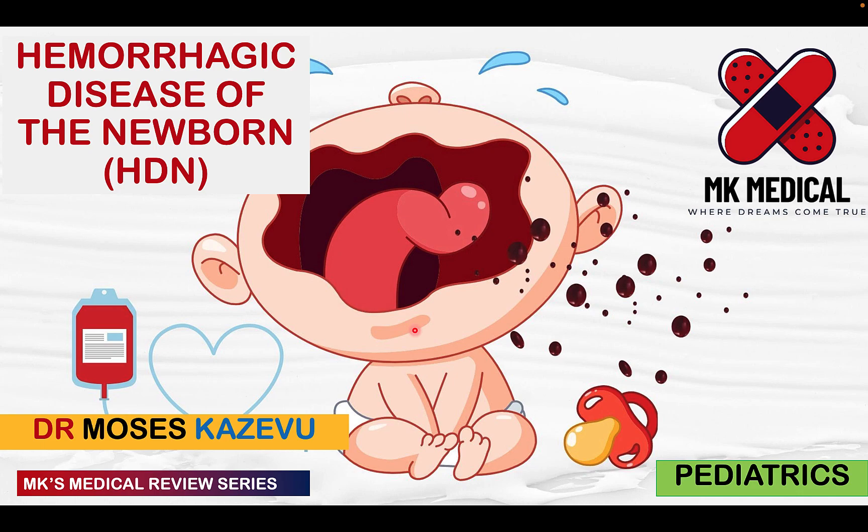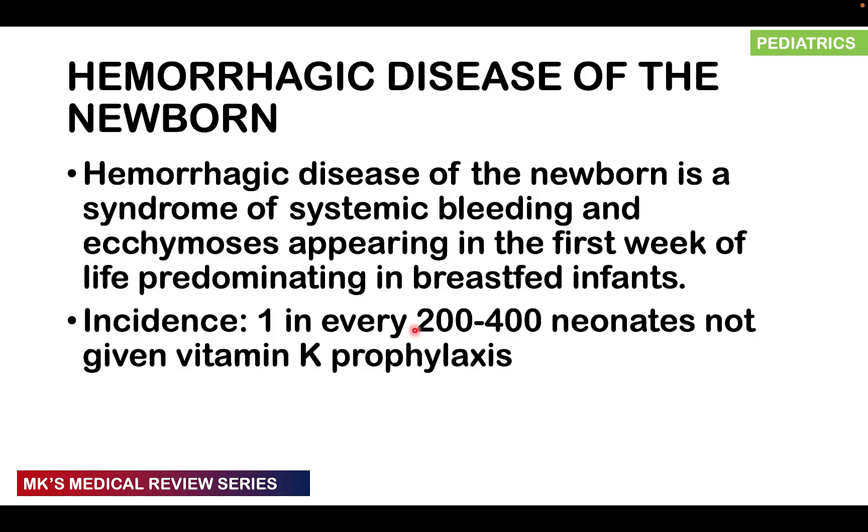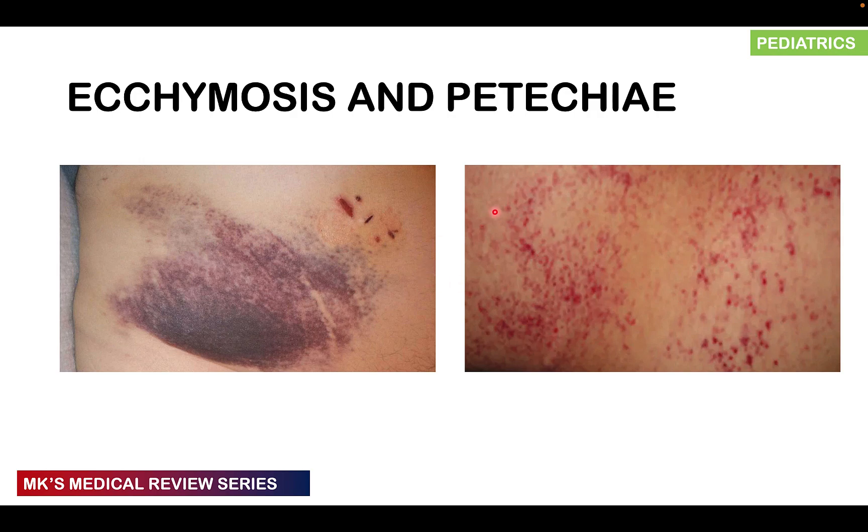Hemorrhagic disease of the newborn is simply a syndrome where you have systemic bleeding and ecchymosis appearing in the first week of life, predominating in breastfed infants. The incidence is about 1 in every 200 to 400 neonates that are not given vitamin K prophylactically.